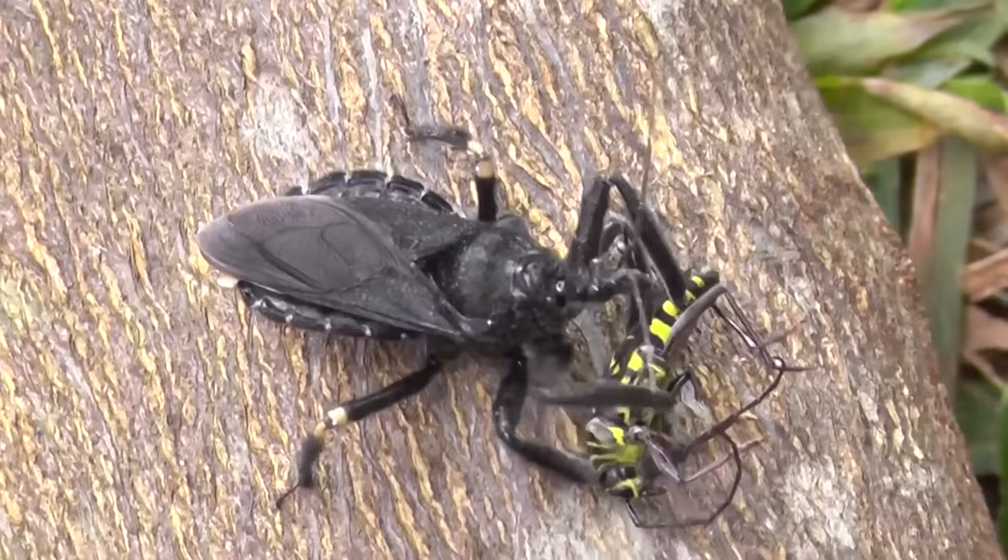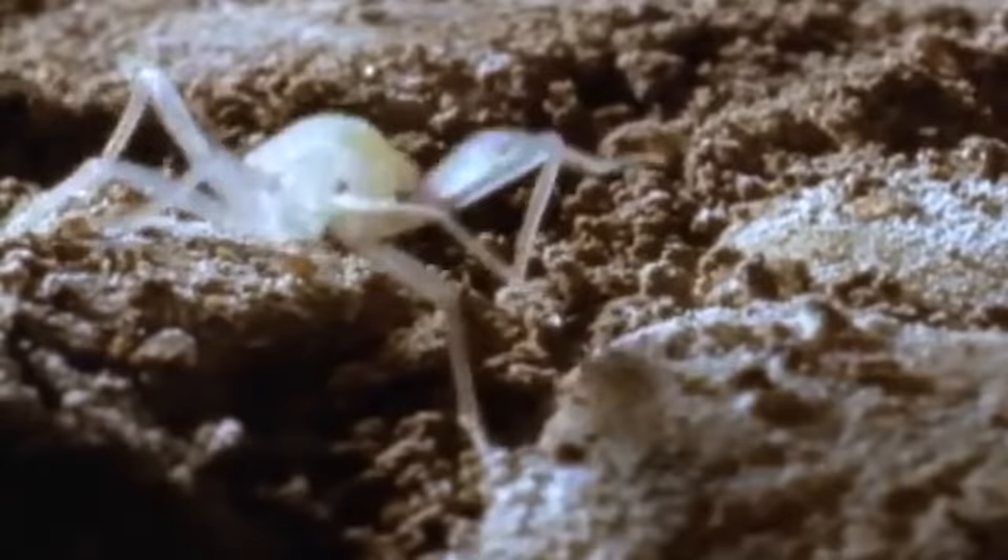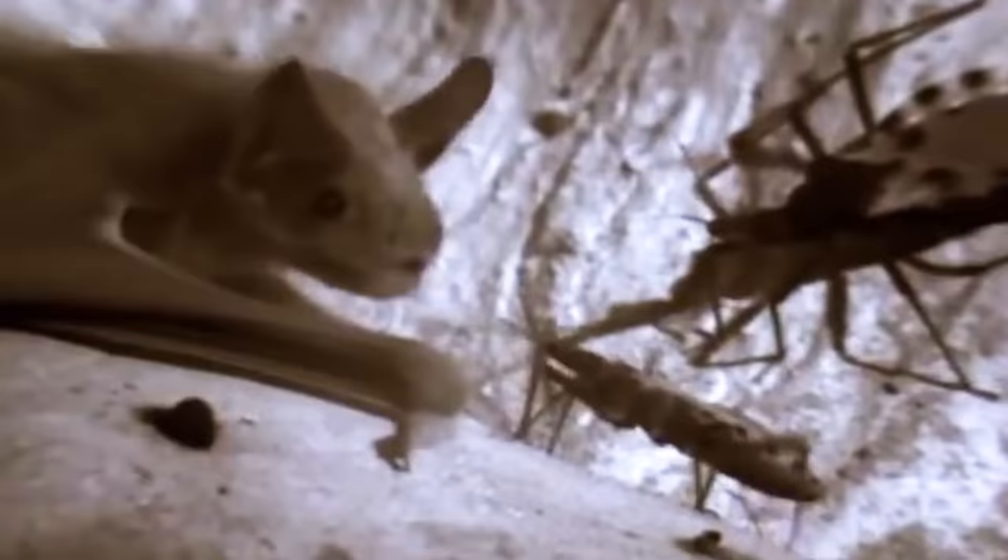Not all assassin bugs feed on insects. Some, having just appeared in the world, gladly drink the blood of bats. And some assassin bugs even feed on humans — though thankfully something so small can't suck a human dry.